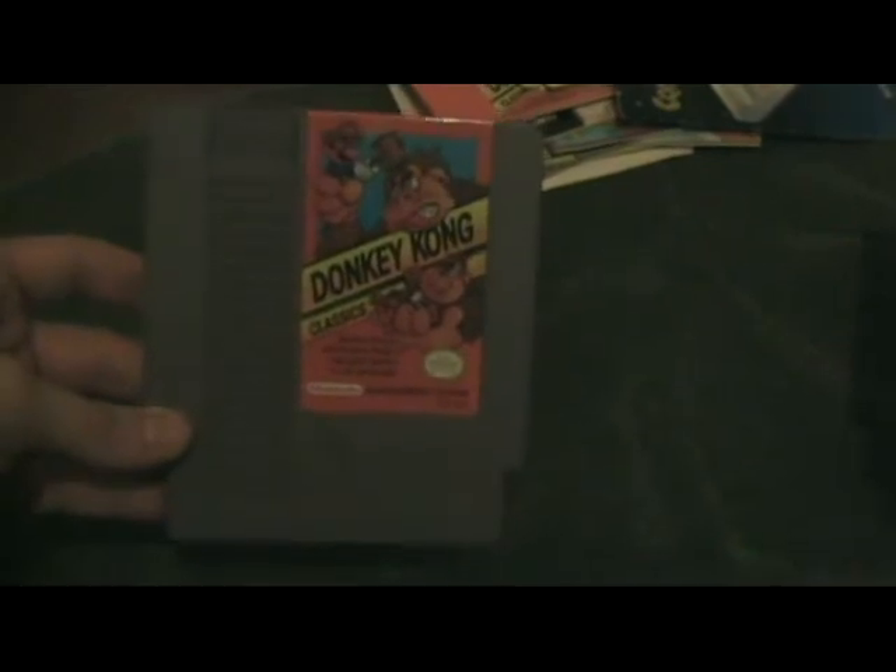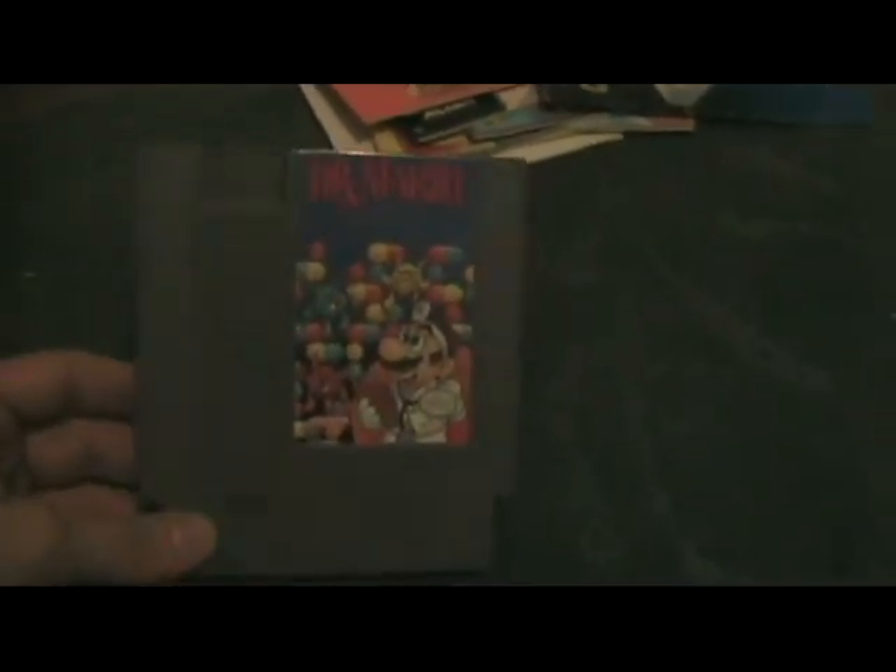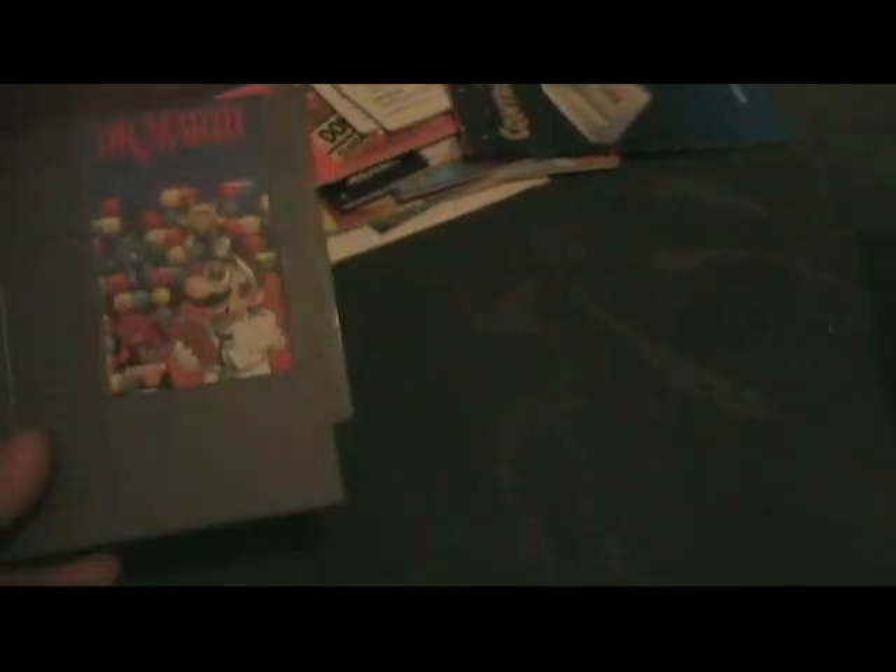We've got Donkey Kong Classics, where you play the old arcade Donkey Kong and also get to play Donkey Kong Jr. — you've got to make Mario the bad guy at some point, right? Moving on: Dr. Mario, Mario's answer to Tetris. Still addicting to this day — not really much more to say about that one. Killed plenty of time like the others.